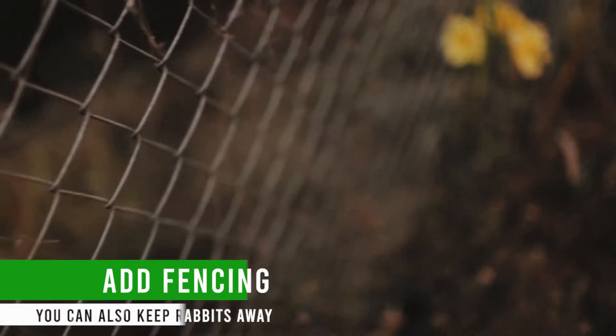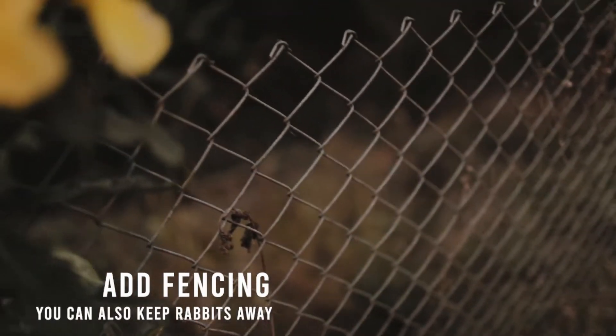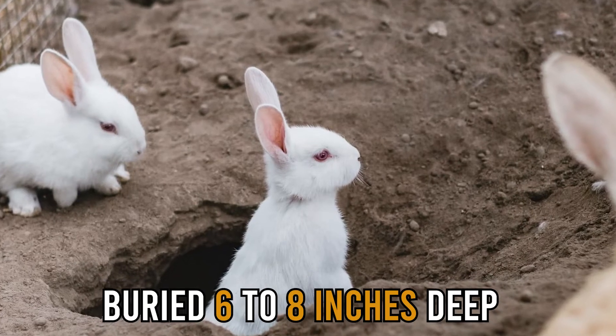Add fencing. By physically excluding them from your yard by erecting a fence, you can also keep rabbits away. To keep rabbits from digging under the wall, your wall should be at least 2 feet high and buried 6 to 8 inches deep into the earth.